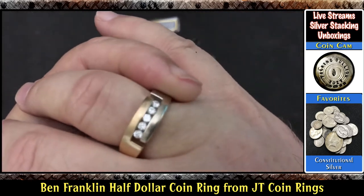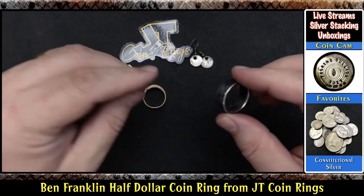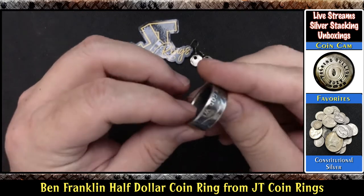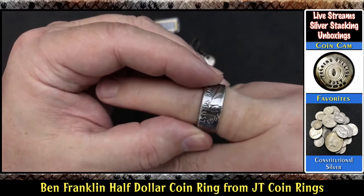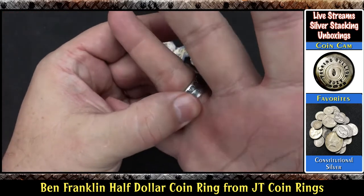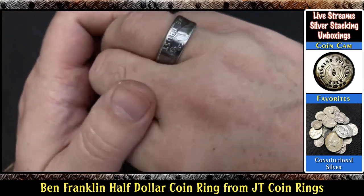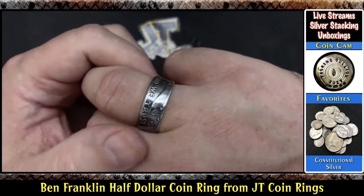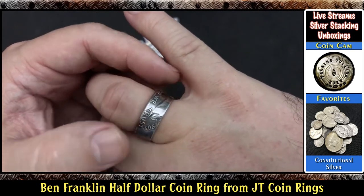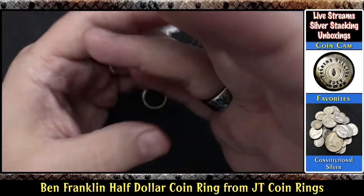So what I have here is my 20th anniversary diamond ring — I'm going to take that off and put this on. I think I want to show the 'In God We Trust' to other people. Put it on. Oh my gosh, this is a perfect fit JT! This is a perfect fit my friend. Look at that folks. Now I know I don't have model hands, just going to have to deal with it for a moment. 'In God We Trust.' Liberty. How about that folks? 1963 Ben Franklin coin. Is that cool or what?